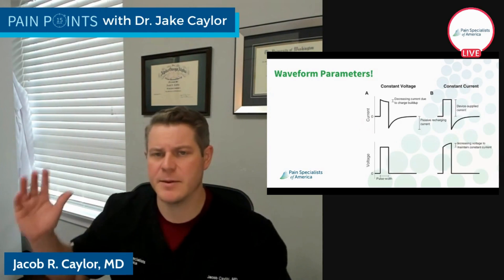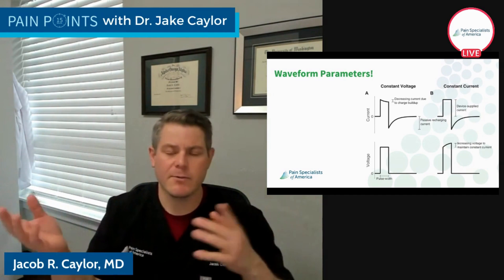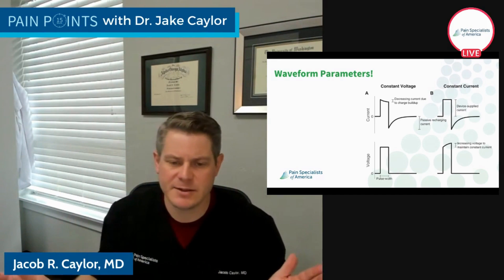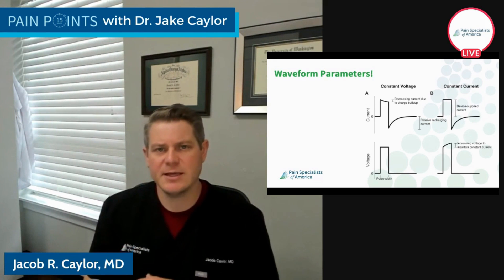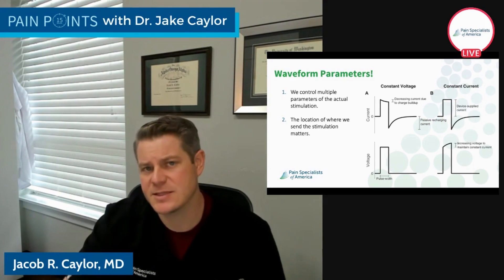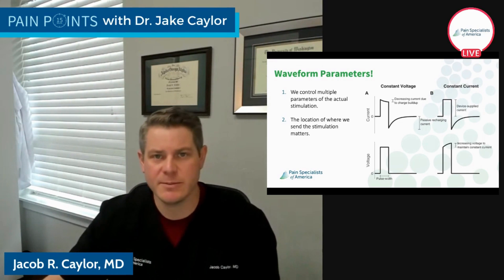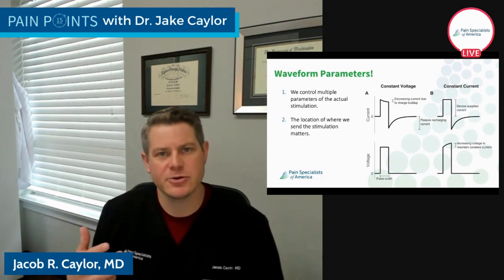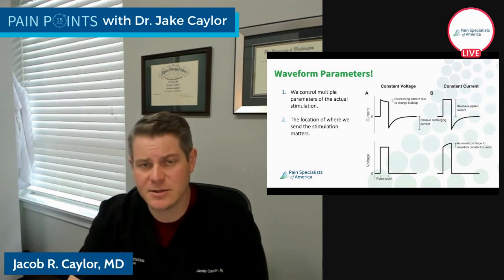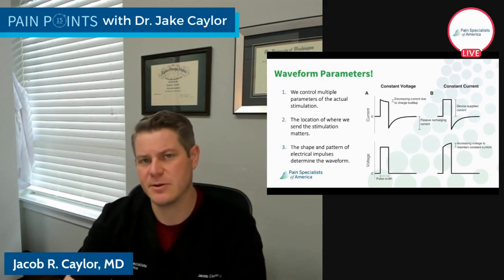Moving on — let's talk about waveforms. We have all these contacts on the spinal cord, and we're sending electricity through them. There are a whole bunch of different waveforms, and those electrical signals look different — they can have different amplitude, pulse width, and frequency. All of these determine what the actual change is happening in the spinal cord. But it's not just the energy and pattern that matters — it's also where we're stimulating. That's why trialing, mapping, and understanding the anatomy of the spinal cord is so crucial for spinal cord stimulation to work, and why we may need some trial and error to reach the perfect situation.